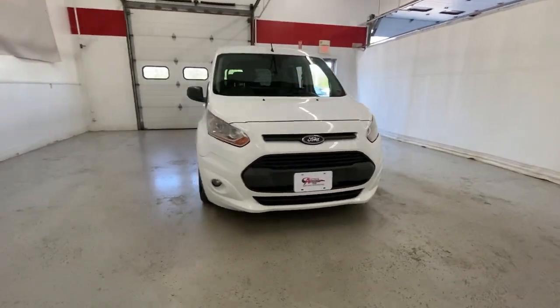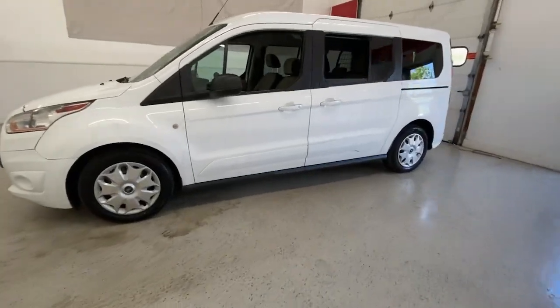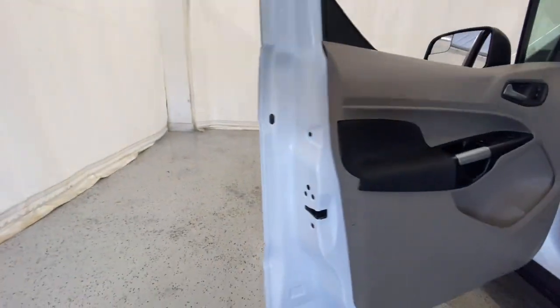You're gonna love the 2016 Ford Transit Connect. This vehicle is an outstanding buy with fewer than 120,000 miles on the odometer. Here's a Ford Transit Connect commercial, the comfortable and convenient small van that's ideal for use in urban settings.